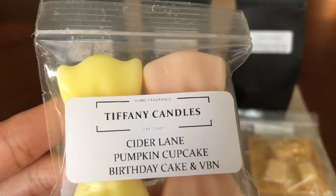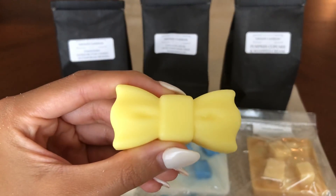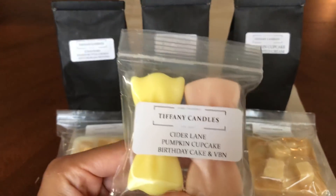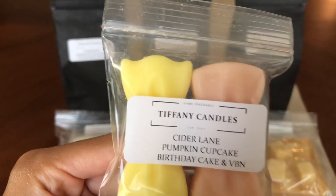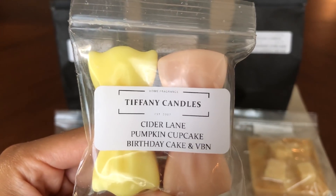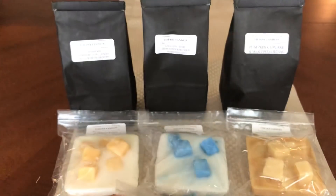This is Cider Lane Pumpkin Cupcake Birthday Cake and Vanilla de Noel. This kind of gives you an idea of the newer shapes they're coming out with and the theme they're starting to have — this bow is just so cute. This one smells like a lot of Cider Lane mixed with bakery. You have the pumpkin cupcake, which gives it a little more spice, like a little more cinnamon — not too much cinnamon. It's that pumpkin spice, like nutmeg, allspice — that spicy blend you make pies with in the fall. It's like Cider Lane mixed with bakery, basically like a spicy pumpkin bakery. That one's really good, I like it.